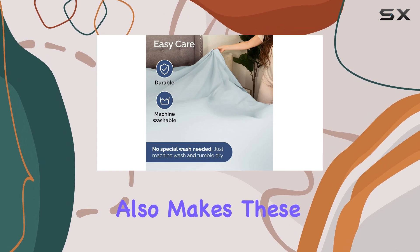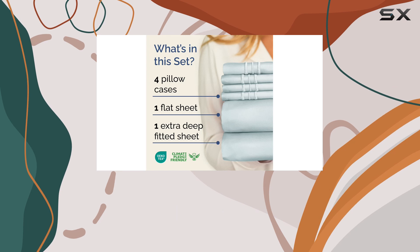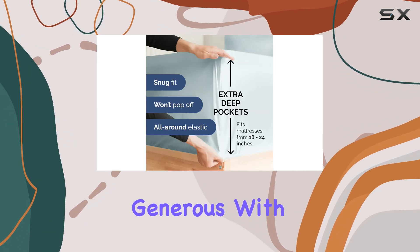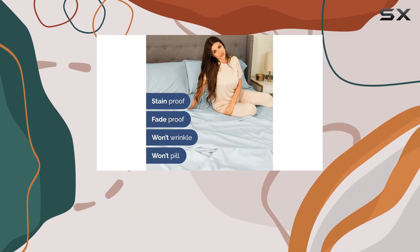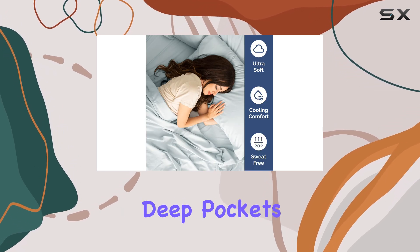The microfiber construction also makes these sheets more durable and resistant to wrinkles compared to traditional cotton sheets. The dimensions of this queen sheet set are generous, with a flat sheet measuring 95 inches wide by 102 inches long, and a fitted sheet measuring 60 inches wide by 80 inches long with 21-inch deep pockets.